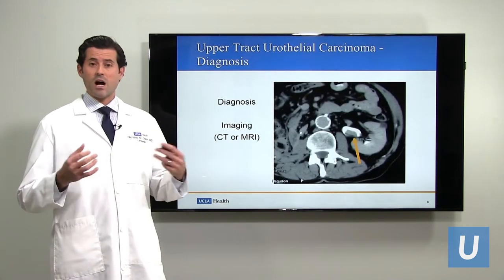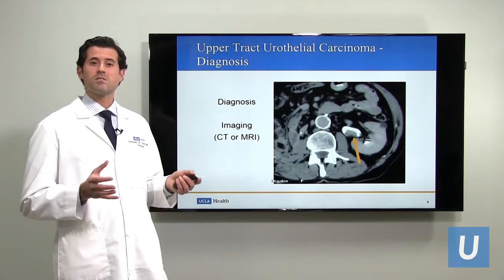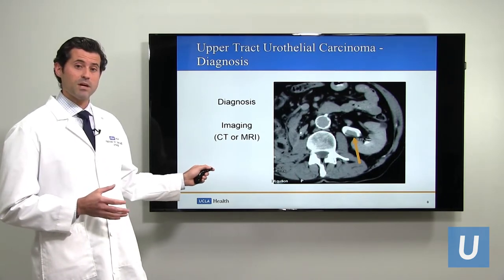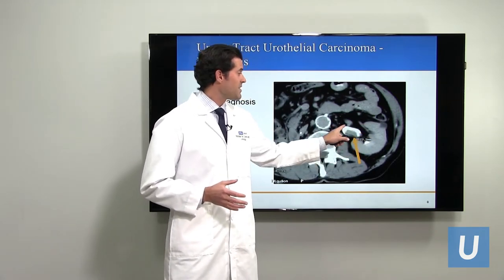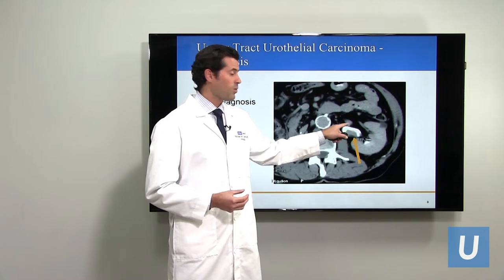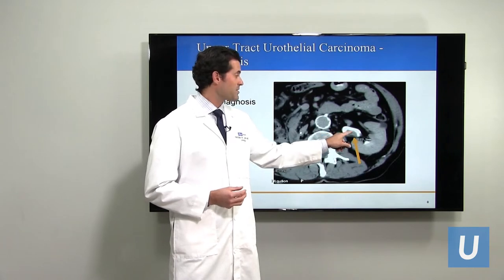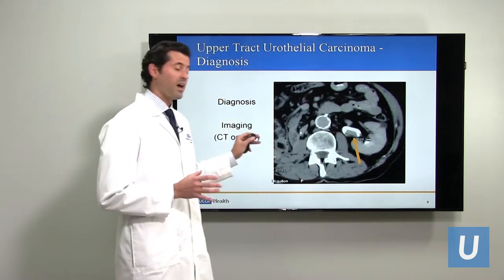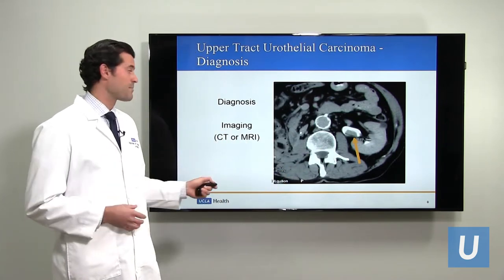If your doctor is suspicious that you may have upper tract urothelial carcinoma, the first step in diagnosis is generally some imaging — usually either a CT scan or an MRI. This is a CT scan of a patient with upper tract urothelial carcinoma. You can see this crescent-shaped organ — that's the kidney — and this whitish area is the first part of the ureter. The contrast should fill the entire renal pelvis; when it doesn't, we have what's known as a filling defect, and what we're worried about is that potentially represents a tumor.